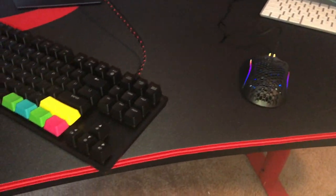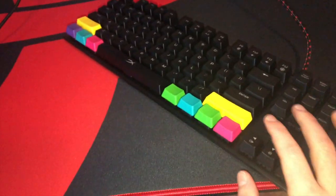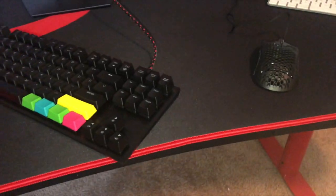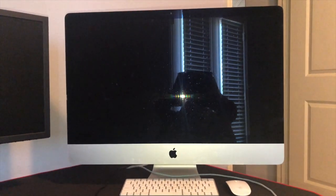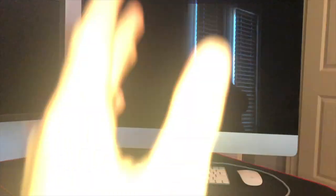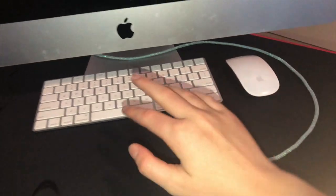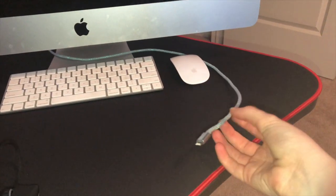I have the Glorious Model O Minus mouse — it's really cool, I'm trying to get used to it. I use Pro 2 keycaps for that. Then I have the Mac for YouTube, chat, videos, and music while I'm playing, and I use a separate mouse and keyboard for it. I also have a charger for my phone over here.